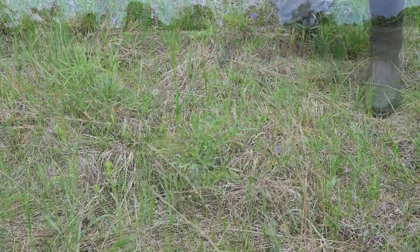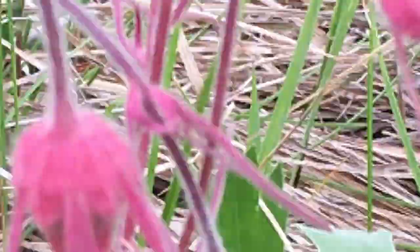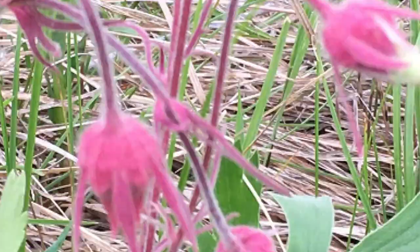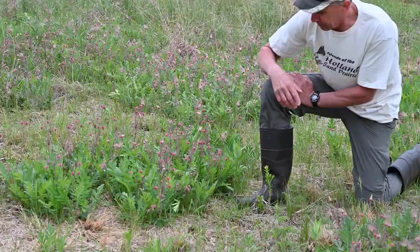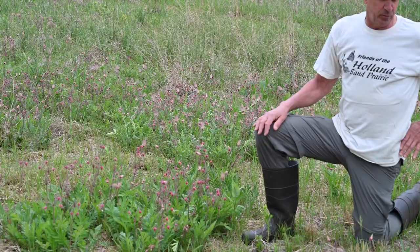Here we have a pretty good patch of prairie smoke, which is pretty common up here on this ridge along with the pasque flower. This one still has some blooms on it — so it's an early species but still blooming. These are the flowers here, and on the same plant or nearby plants you're starting to see the seed heads form with these long plumes of filaments off the seeds that are going to be used for dispersal.